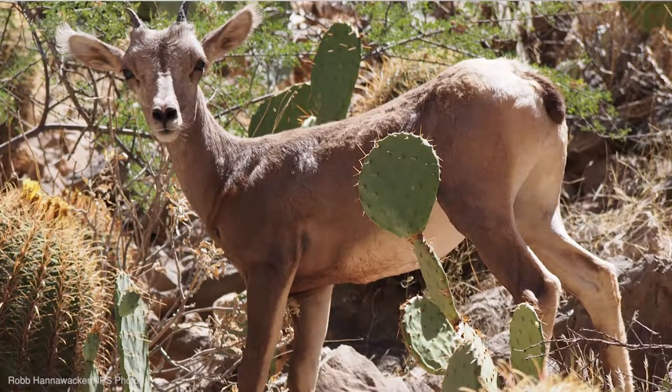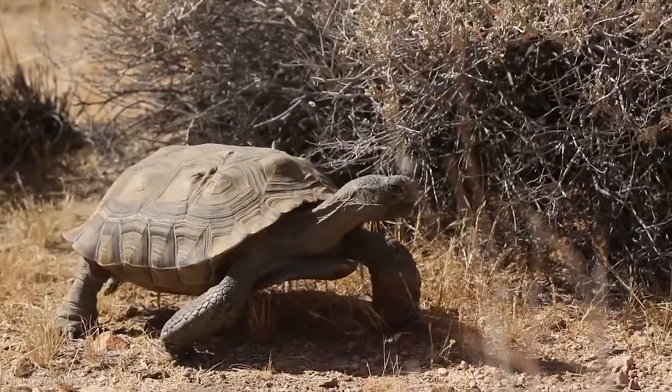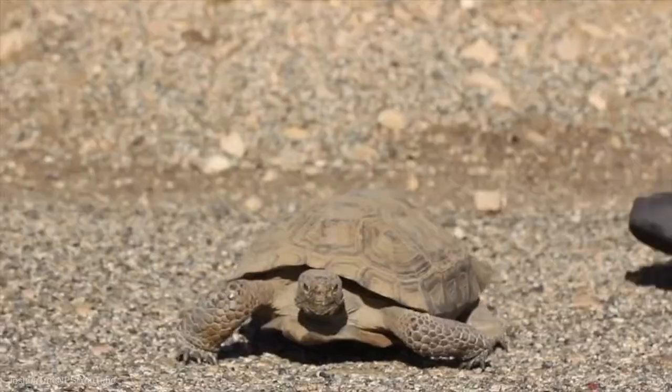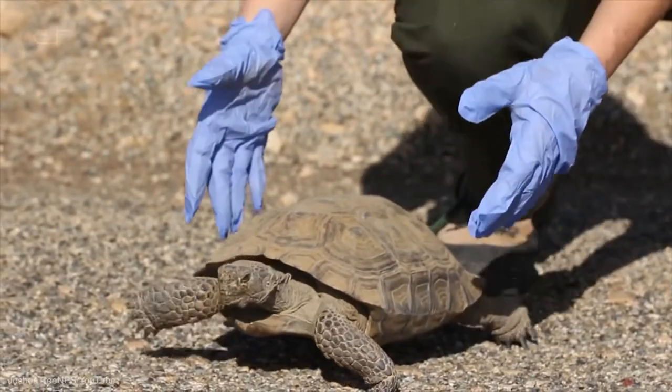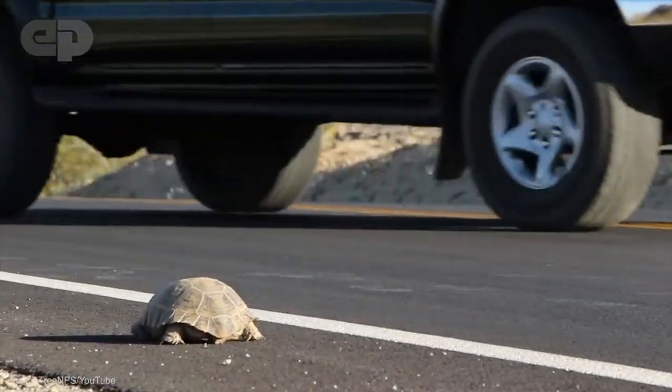However, the land on which these large-scale build-outs take place can be full of life, which in many cases gets displaced. California's state reptile, the Mojave Desert Tortoise, is native to the southwest desert, but since the 1950s its population has shrunk 90%, largely due to human development in the Mojave and Sonoran deserts. Now there are only about 100,000 tortoises left in the wild.